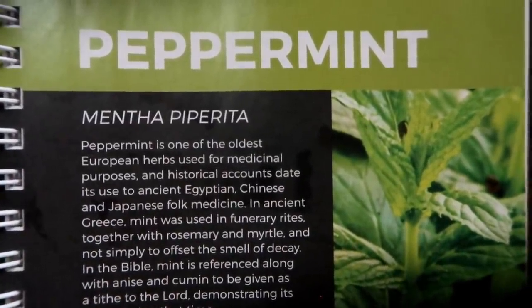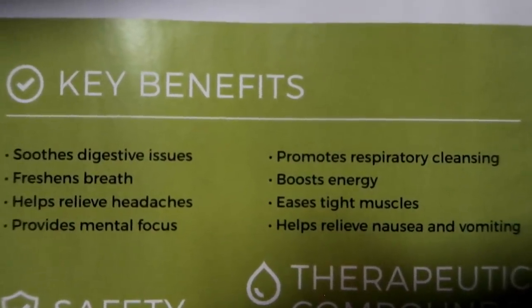In no particular order, one essential oil I would choose if I could only choose five is peppermint. The ways that we like to use peppermint oil are for headaches. I don't get headaches very often, but every once in a while I do get a migraine. I just put a drop or two straight on my wrist, rub it together, and then onto my neck and my temples, and that seriously gets rid of the migraines for me. I also like to use peppermint for cleaning — it's just a nice smell.